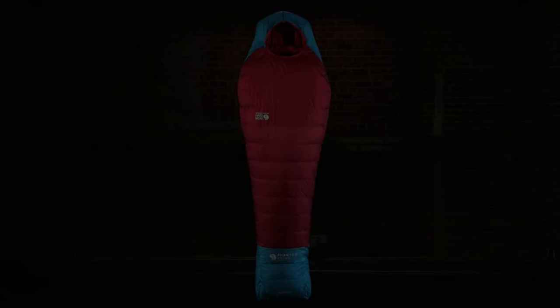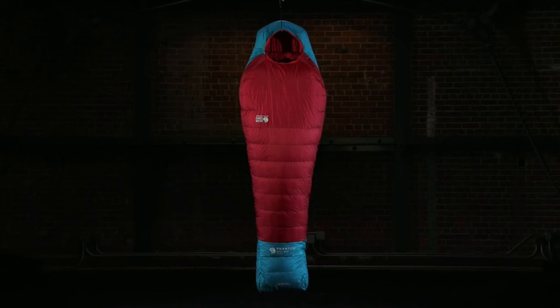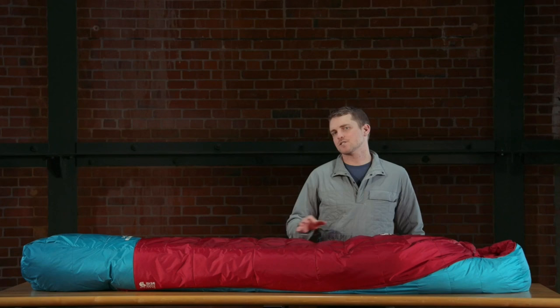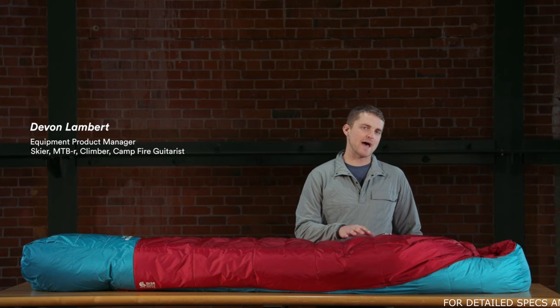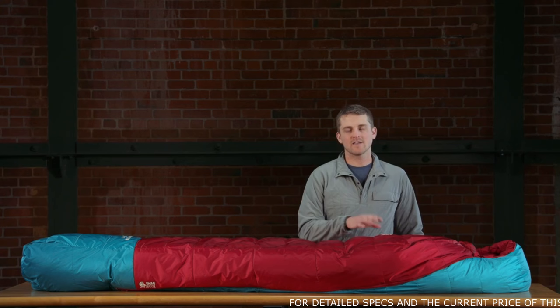We're talking about the Phantom Gore-Tex Infinium bag from Mountain Hardwear. This bag comes in both a negative 40 and a zero degree temperature rating and is perfect for 8,000 meter peaks or weekend warrior mountaineers who need extra protection. It features a 30 denier two-layer Gore-Tex WindStopper fabric. Because it is a WindStopper product the seams aren't taped, so the bag isn't fully waterproof but is highly water resistant. Inside is a 20D nylon taffeta liner and 850 fill goose down.